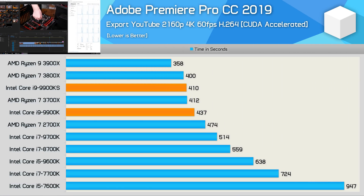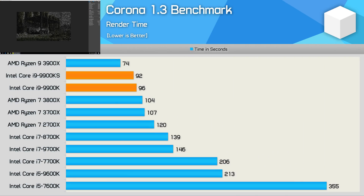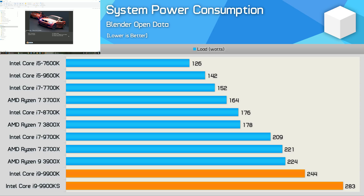We see a 6% reduction in render time with Premiere Pro, allowing the 9900KS to match the 3700X, but it still took 13% longer than the 3900X. Testing with the V-Ray benchmark shows a 5% improvement for the 9900KS, but it was still 23% slower than the 3900X. The Corona render time was reduced by 4% down to 92 seconds, but the 9900KS took 20% longer to complete the workload compared to AMD's Ryzen 9 3900X. Another render test shows a 7% reduction in render time compared to the standard 9900K, yet it still took 30% longer than the 3900X.